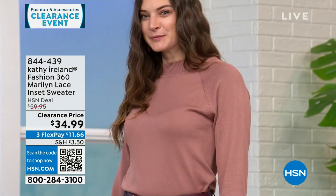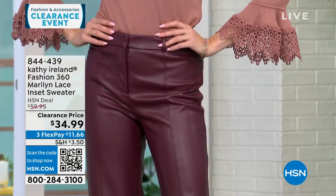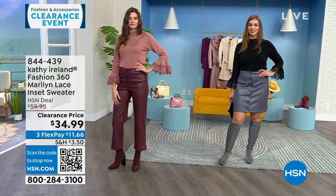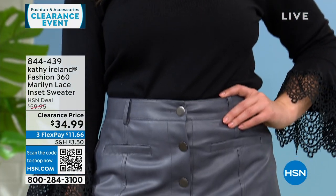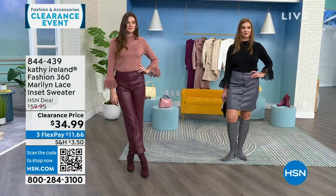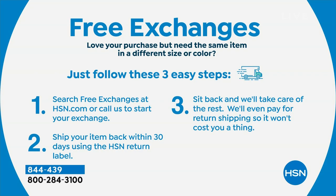This is the clearance price — originally $60, now $34.99. All sizes and colors are still available. A couple of reminders: clearance does not mean final sale. You have 30 days to try it out and can return or exchange it. HSN will even pay for free exchanges — the shipping both ways — even on clearance items.